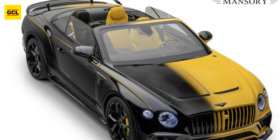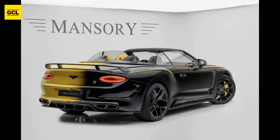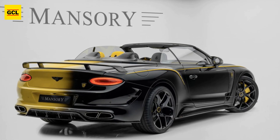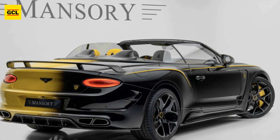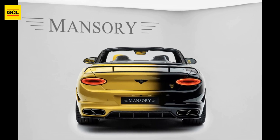Mansory has never before produced a customized colorized model like this one. The car is based on the Bentley Continental GT convertible but it has been amplified to turn more heads than usual. It's undoubtedly not for everyone, as is usual of a Mansory.